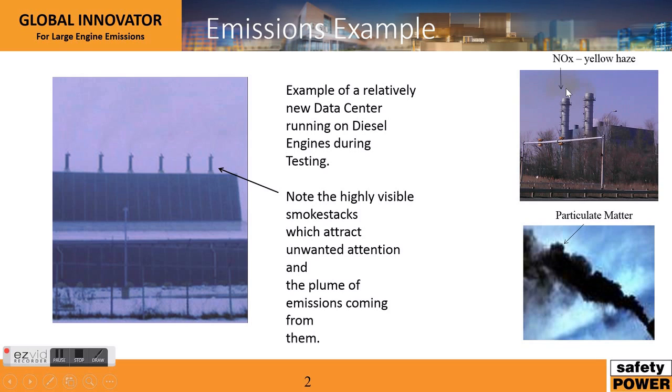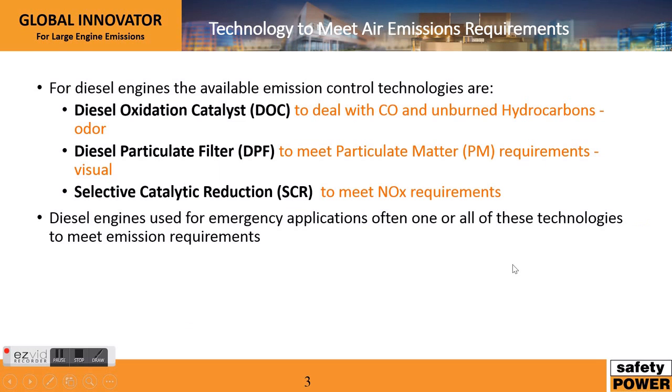NOx is represented by this yellow haze. It's a precursor for ozone, it is a major source of smog, it's also a greenhouse gas — so it's not pretty stuff, and there's a lot of regulations in place to deal with it. This particular installation is a combined cycle power plant. This image down below is showing particulate matter — it's black soot that is associated with diesel engines, and I'm sure we've all seen that.